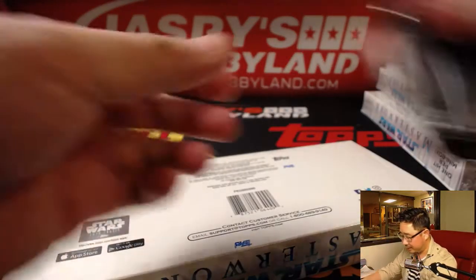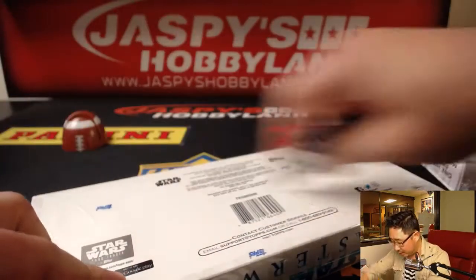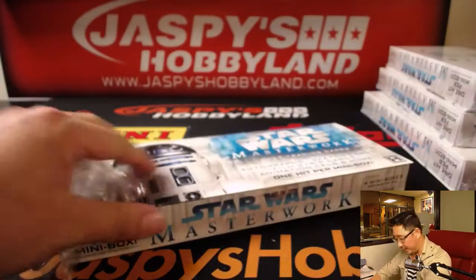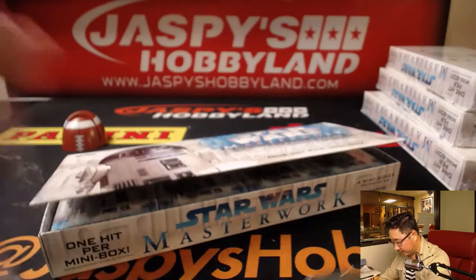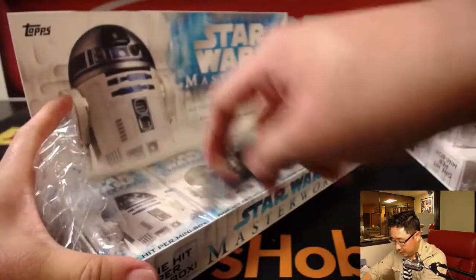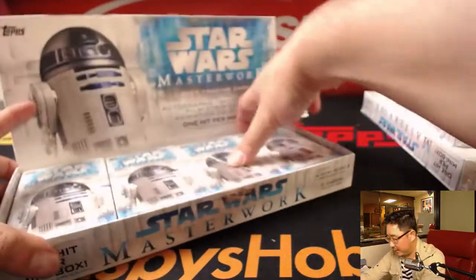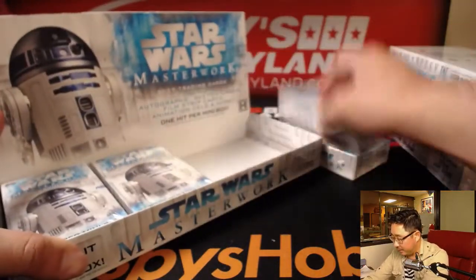Curtis, good luck. Curtis is a big Star Wars fan as well. So what are you looking for, Curtis? Is there anything nice, or aside from the big hits, is there anything specific that you're looking for? Are you building a set of anything? I know Curtis likes to build sets, so that might be something too.